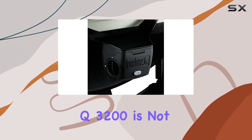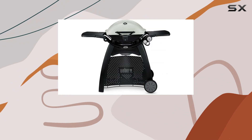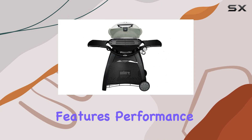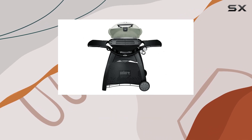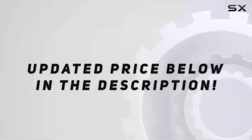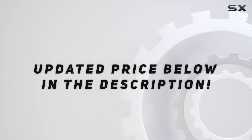The Weber Q3200 is not just a grill, it's a complete grilling solution. Stay tuned as we explore its features, performance, and maybe even cook up a delicious meal to put it to the test. Let's get grilling. Check out the video description for updated price.